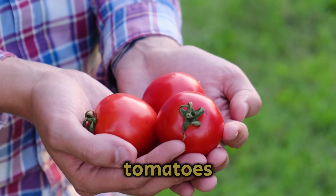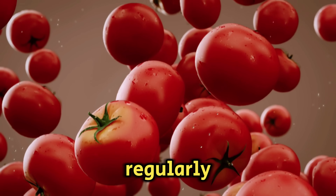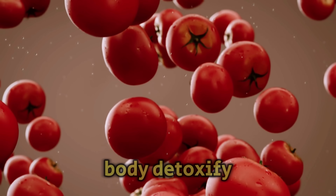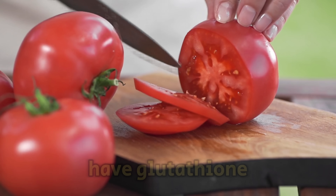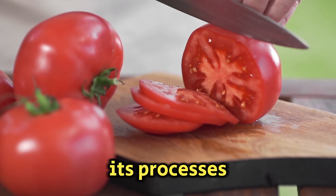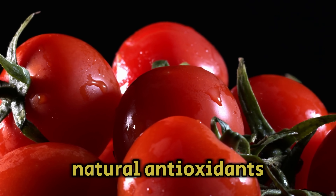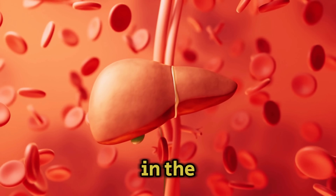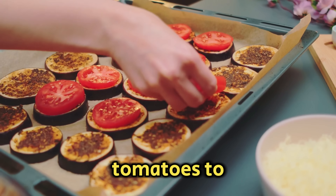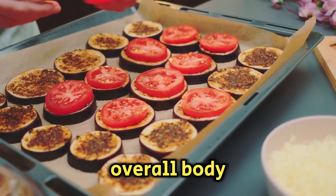Tomatoes, loaded with lycopene and amino acids, help the liver when eaten regularly. They get absorbed into the bloodstream, enhancing liver function and helping the body detoxify. Tomatoes also have glutathione, which actively supports liver function and improves some of its processes. This vegetable is rich in flavonoids and beta-carotene — natural antioxidants that boost blood flow in the liver and protect the body's cells from damage by free radicals. Adding tomatoes to your diet regularly not only improves liver health but also benefits your overall body wellness.